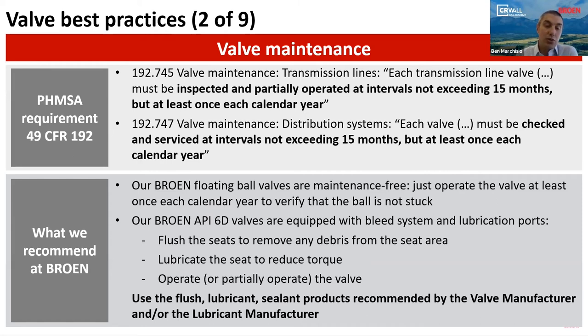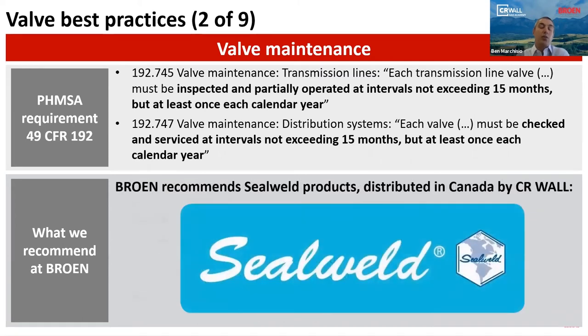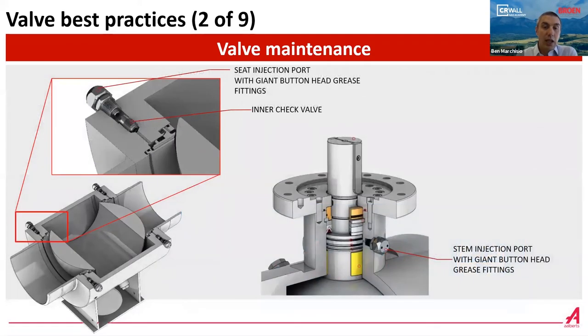For our Brome API 6D valves, each one is equipped with injection ports and a bleed system. Our recommendation is to flush the seats to clean them, lubricate the seat to reduce torque, and operate the valve at least once a year. We recommend using the flush lubricant and sealant products recommended by us or the valve manufacturer. Brome recommends sealant products distributed in Canada by CR Wall. Our lubrication systems have ports on the seats, injection ports equipped with giant button-head grease fittings, and for larger valves also an inner check valve, plus lubrication ports on the stem.